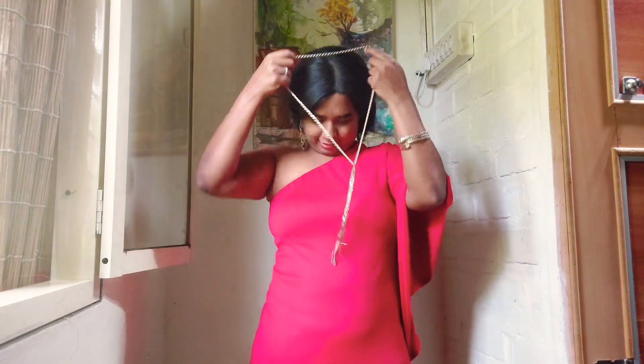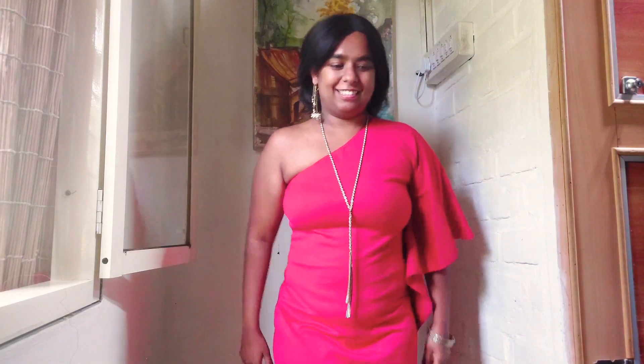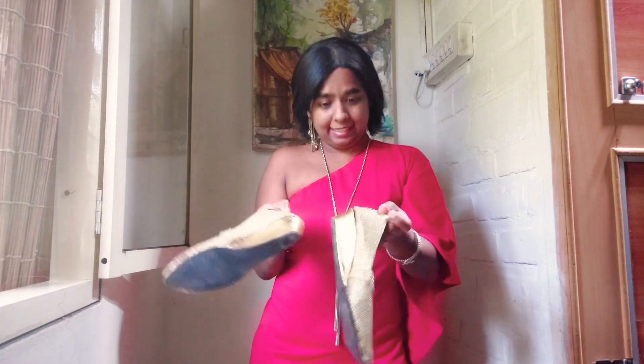I've worn the earring and I'm just going to wear a bracelet and a funky sort of a chain. My accessories are done. Now for the shoes, I'm going with a golden pair with a slight heel. So I'm wearing that.